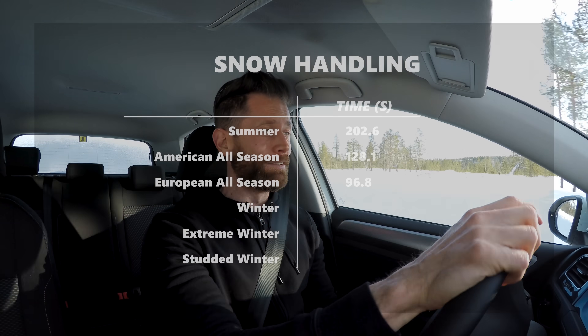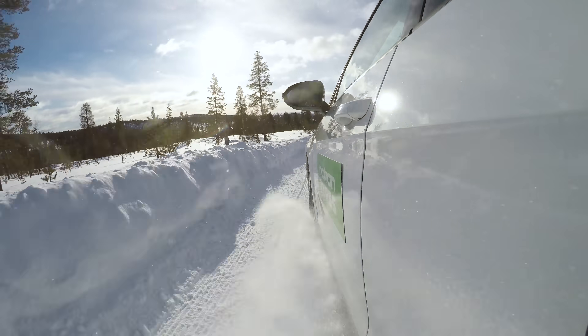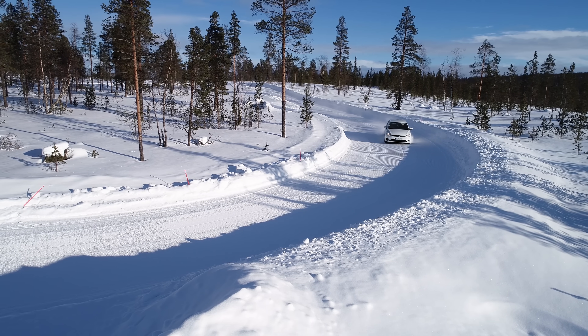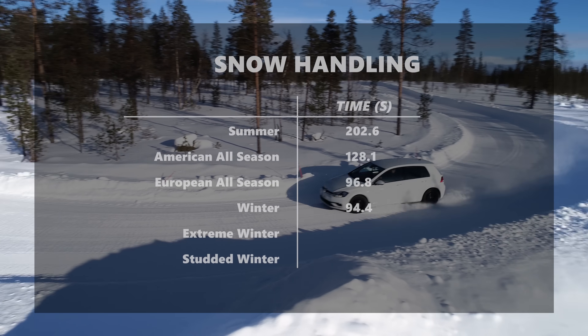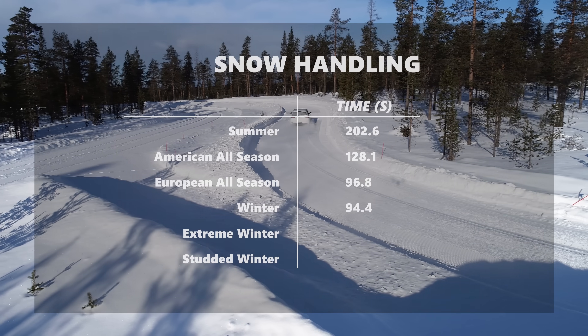Things are only going to get better from here. The traditional winter tyre, the Nokian Snowproof, is pretty much like the all-season tyre but just a little bit more in every area — a little bit more traction, a little bit more cornering, a little bit more braking. That translates into a slightly quicker lap time of 1:34.4, so a couple of seconds quicker and a little bit more controllable.